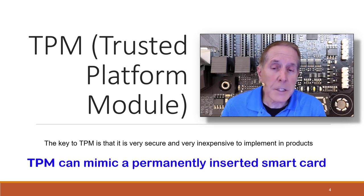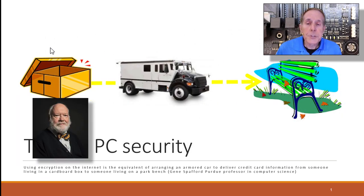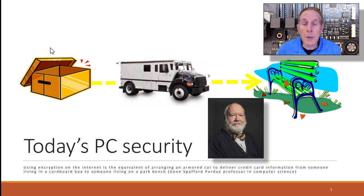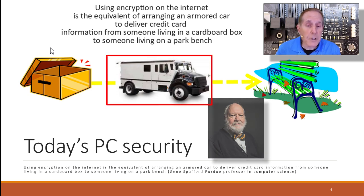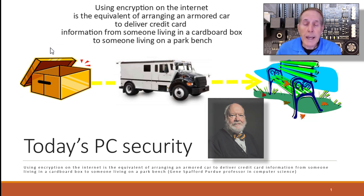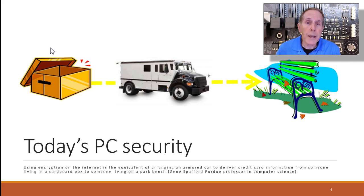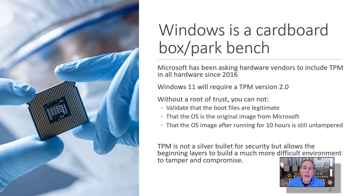Let's take a look at TPM 2.0 and understand it and see what it brings to the table in terms of security. Gene Spafford, a Purdue professor in computer science and a well-respected security specialist, made this comment about today's PC security: using encryption on the internet is the equivalent of arranging an armored car to deliver credit card information from someone living in a cardboard box to someone living on a park bench. That's a clear picture of why Microsoft has to move to a more secure environment for the Windows operating system.